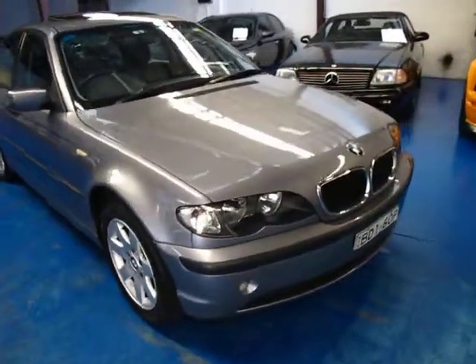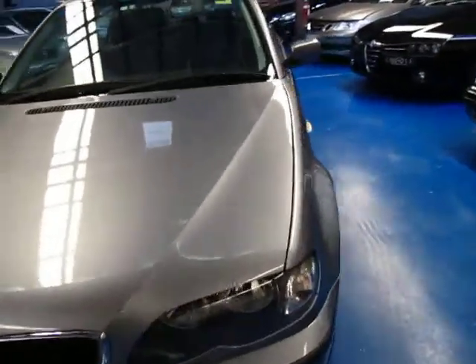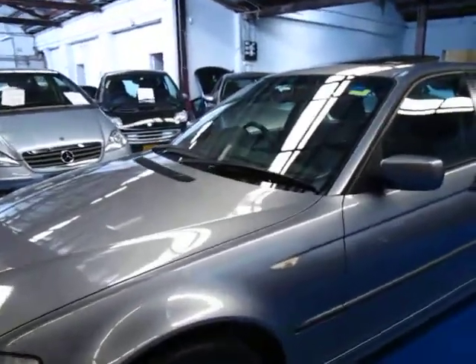Hi ladies and gentlemen, my name is Richard from the Old Timer Car Centre down here in Marrickville, inner west of Sydney. We've got a lovely BMW — the very last of the E46 318i from 2005.